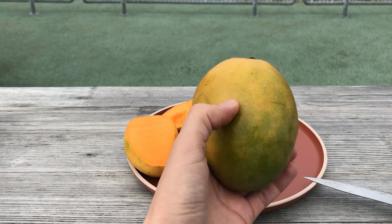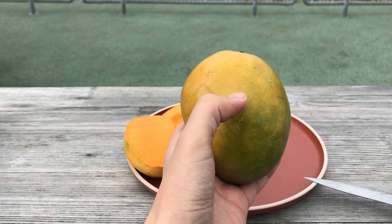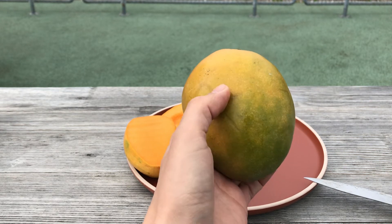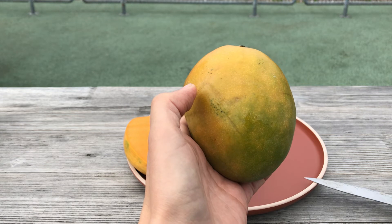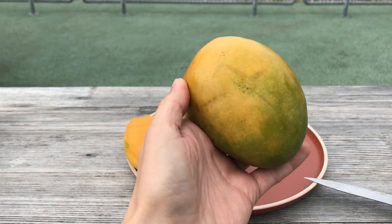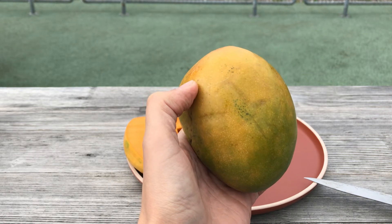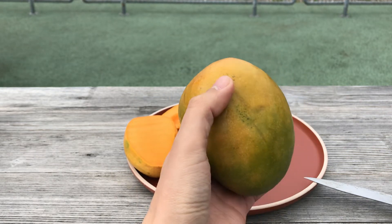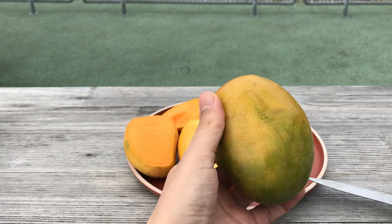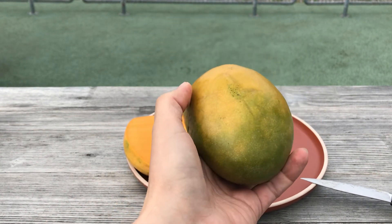Now let's try the Kent mango. Kent is one of the most widely available mangoes, along with some other varieties. It's a very famous mango, cultivated throughout the year in most parts of the world. It's popular not because of its taste but mostly for economical reasons — it has a good long shelf life. This is actually one of the smaller Kent mangoes I'm having here.